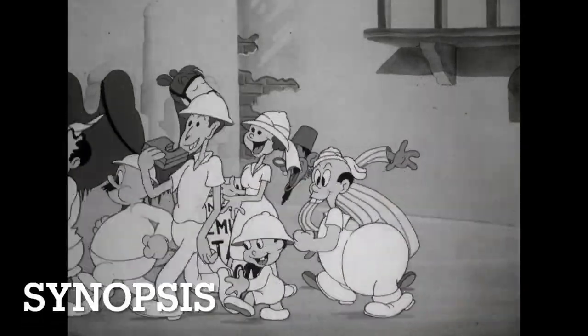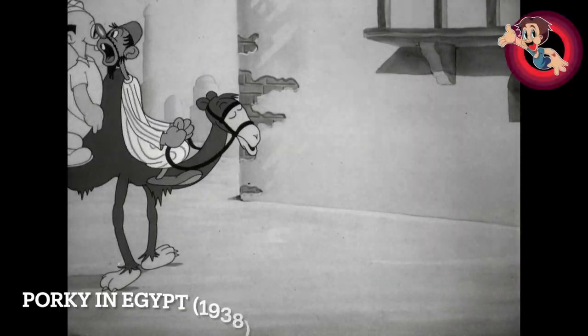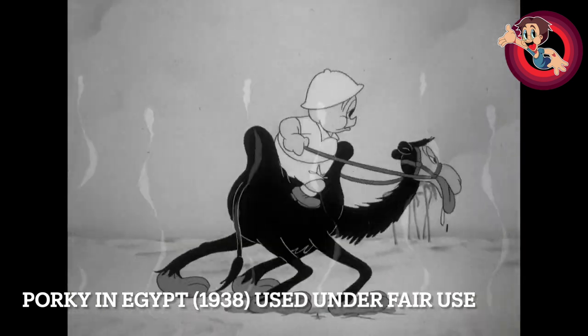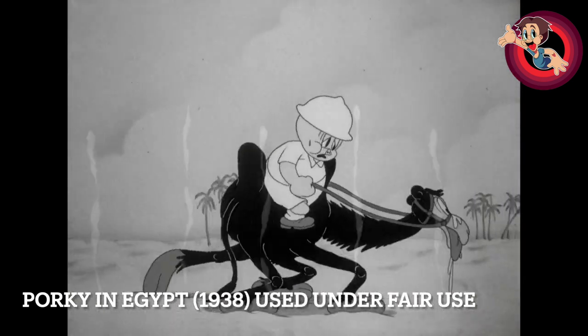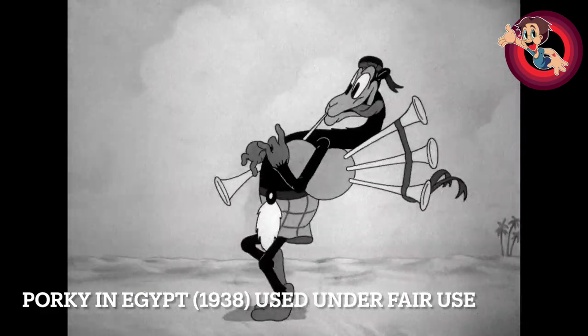Sadly I can't show you the full cartoon here due to copyright, but in case you haven't seen it, it's actually very straightforward. You've got Porky — he's in Egypt, he misses out on going on this tour so he goes out with his camel into the desert. He gets lost and the two pretty much go crazy, and that's pretty much it.